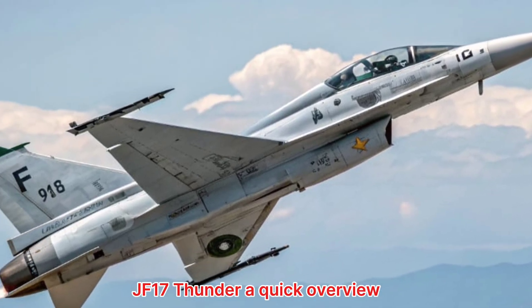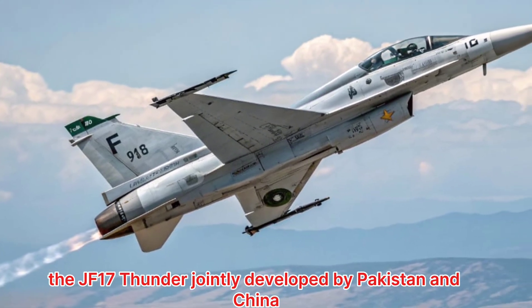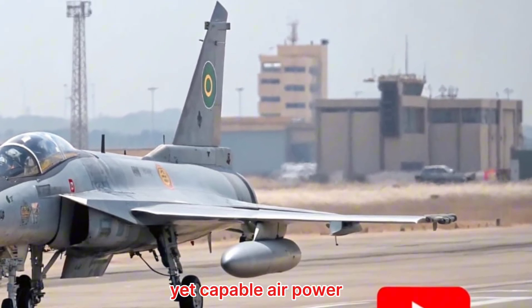JF-17 Thunder — a quick overview. The JF-17 Thunder, jointly developed by Pakistan and China, has become a symbol of affordable yet capable air power.